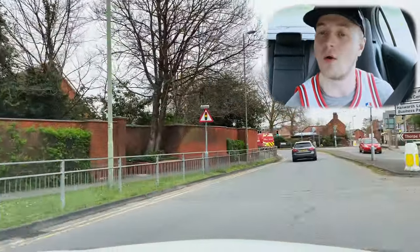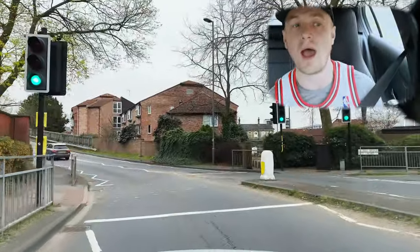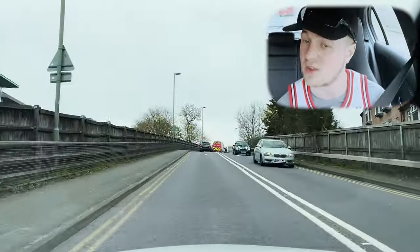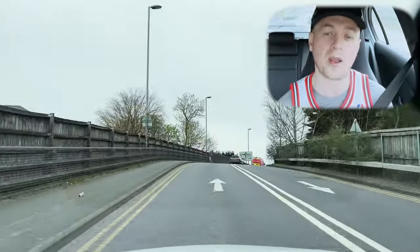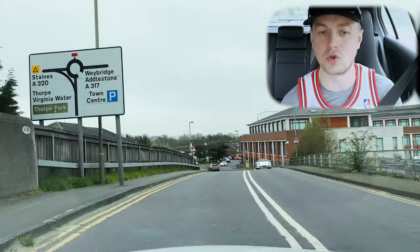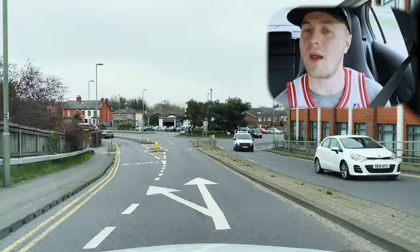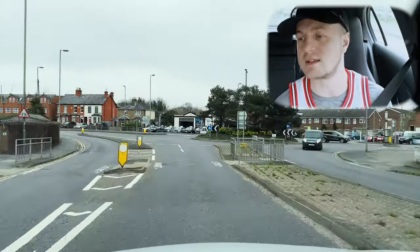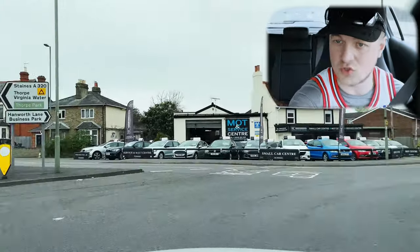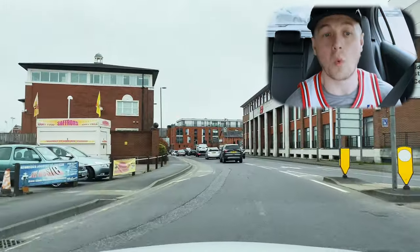We're here at the second exit on the roundabout. These roundabouts aren't too busy, which is quite a nice thing about Chertsey — it's a free-flowing area, not too populated. Less cars on the road, less hazards, less risk of failing your driving test. We're approaching a junction and turning right at this roundabout — the second exit. We're not going to count the car sales room, so first exit passed, and now second exit towards Weybridge.